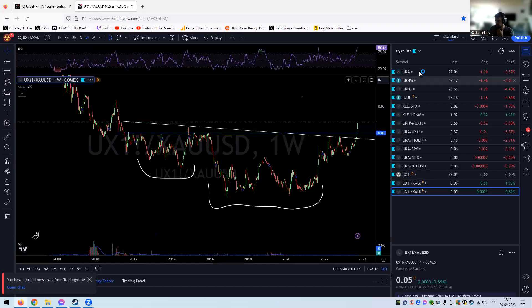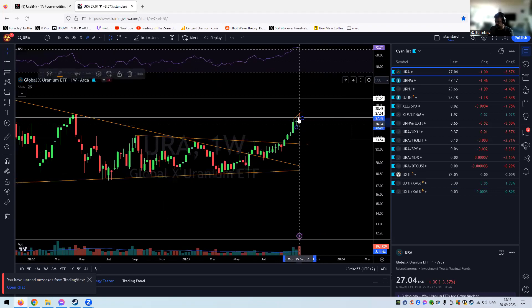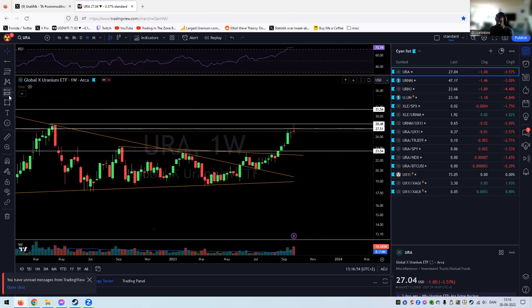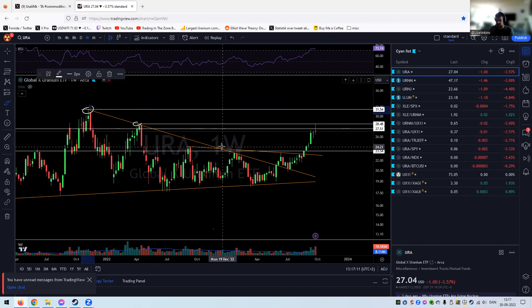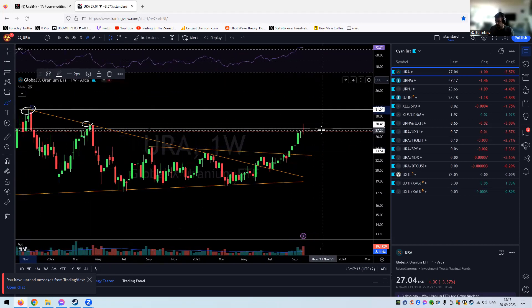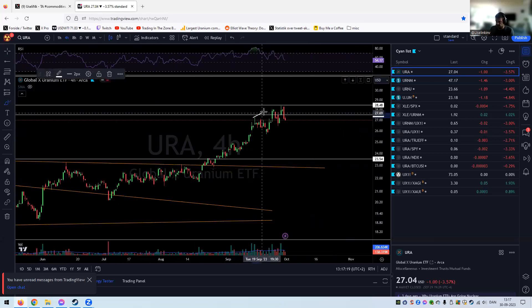Looking at URA on the weeklies — a possible reversal here, a reversal candlestick, spinning top at that high. It makes total sense given the lot of resistance here at the 28.5 level. Ultimately I think we will at least come to the triangle high there, but a pause here wouldn't surprise me at all.